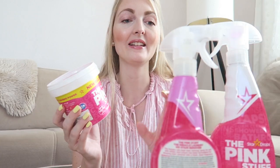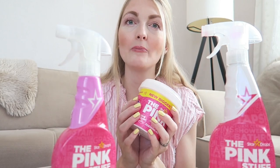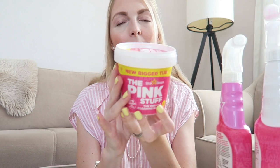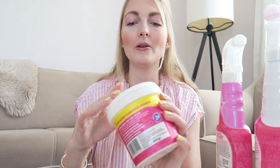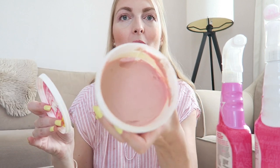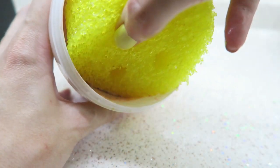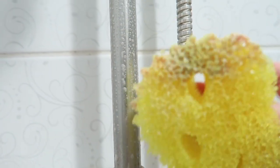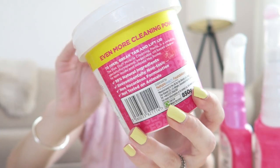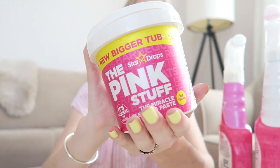I've also got some products from the Pink Stuff and I'm so happy they sell this in Turkey now — on Trendyol and also at Rossmann. This is a cleaning paste and I use it to clean my shoes, the stove, and the shower. It goes a very long way; you really just need the tiniest bit. I use my Scrub Daddy with it, and as you can see it's all natural and non-toxic.